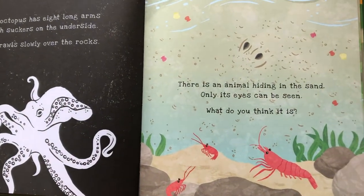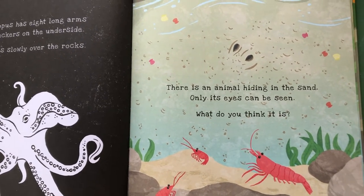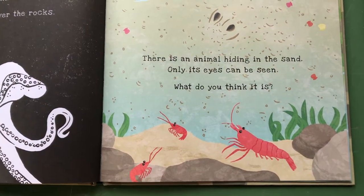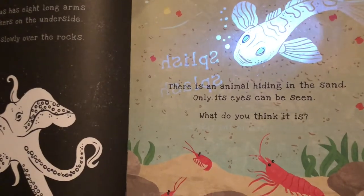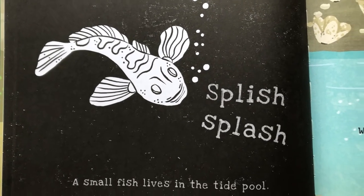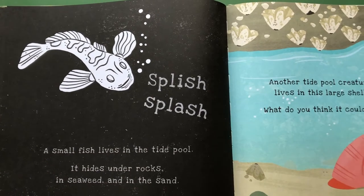There's another animal hiding in the sand — only its eyes can be seen! What do you think it is? Any guesses? Let's see if we can see anything else with our flashlight! A small fish lives in the tide pool too — it hides under rocks, in seaweed, and in the sand!